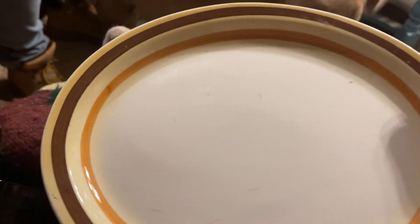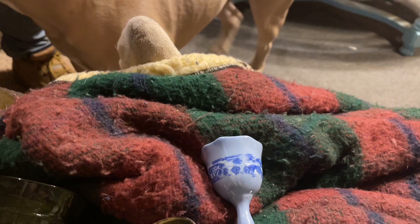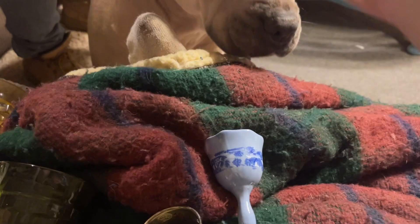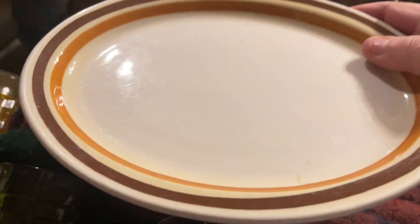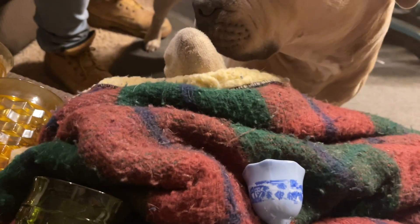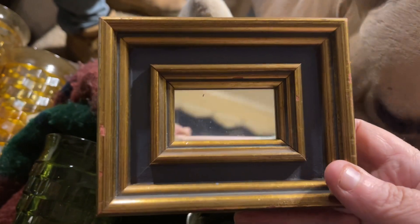I got this beautiful Buffalo China platter and two smaller ones — it was two dollars for the set of three. I plan to hang these on the wall in my new library/study or office. I also got this little mirror to go on my mirror wall in there.